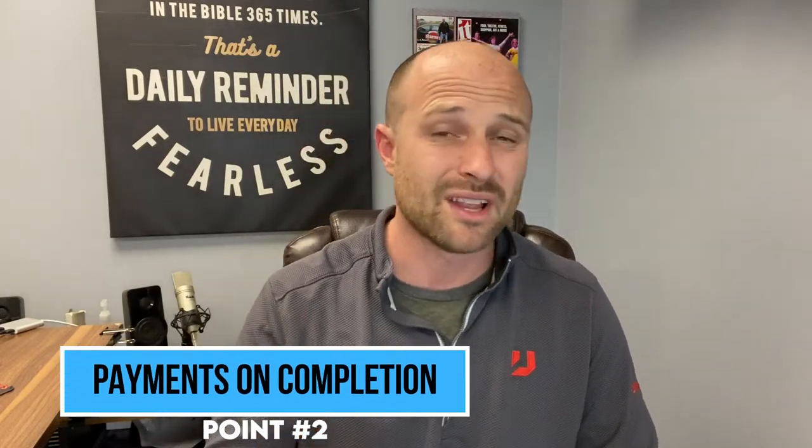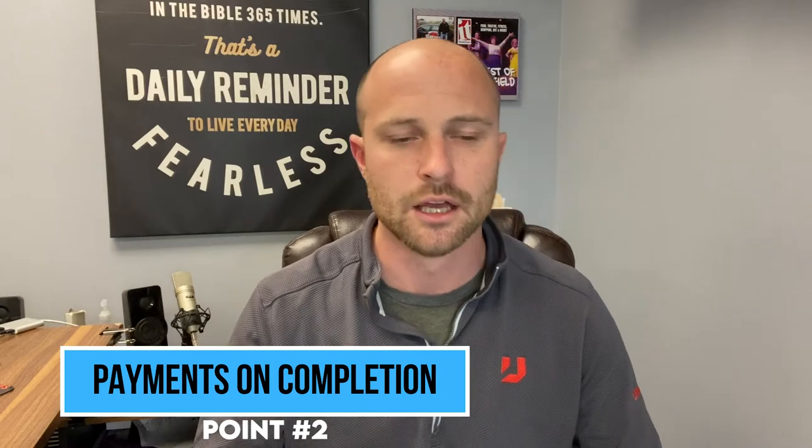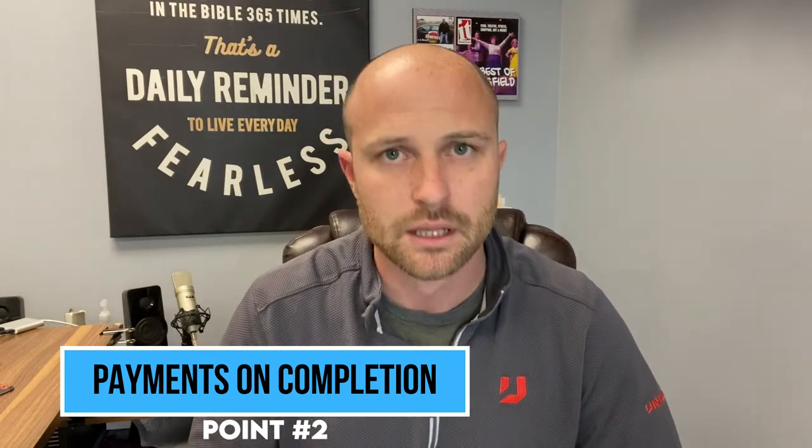Number two: payment on completion. We have a lot of cards on file, but even if you don't and you're doing checks — before you leave that site, there needs to be a payment. When it's completed, you've done a walkthrough or at least contacted the client, they've come by, they've seen what's going on, and everything's good. You need to receive the check now. The job is complete — the equipment doesn't leave, nothing happens until we get our final check.